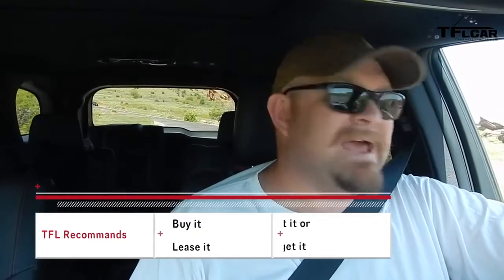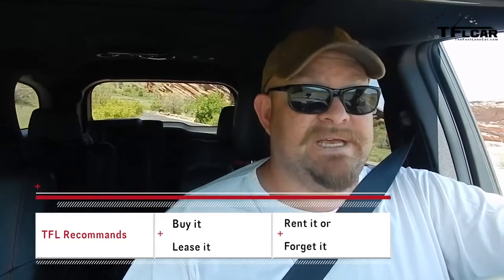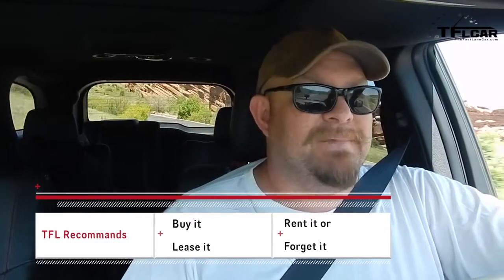On the TFL scale of buy it, lease it, rent it, or forget it, I give the Dodge Durango RT a buy it. I like it that much. It needs help, it's got a couple of issues, and it almost got a lease it. But if I was looking for a truck like this, I can't think of a better one. For the Fast Lane Car, this is Nathan Nadlin. See you next time.